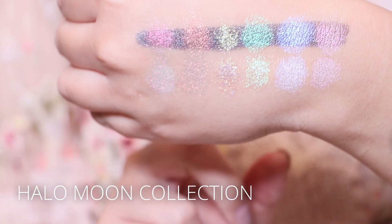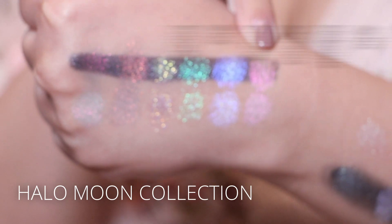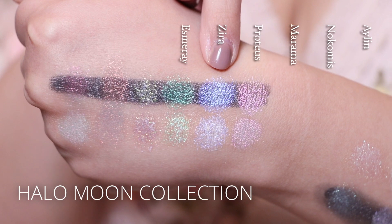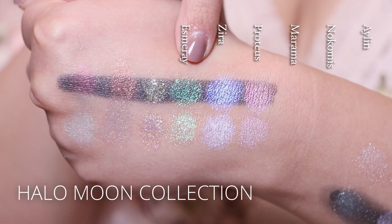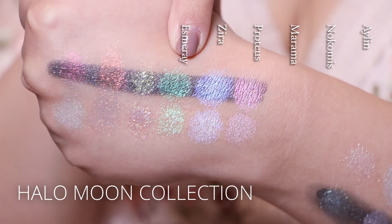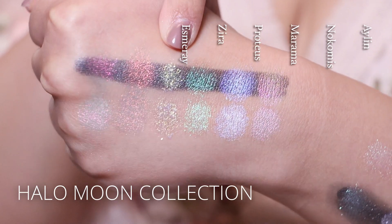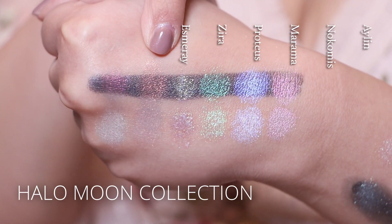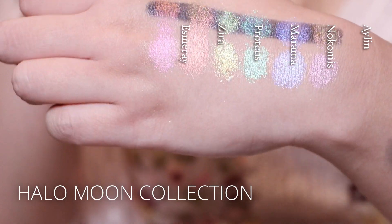This is the Halo Moon collection. The shades are Aileen, Nocturne, Marama, Proteus, Zerah, and Esmeralda.